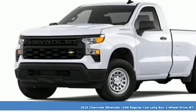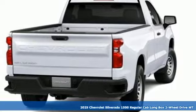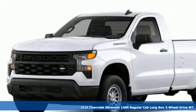Here's a new 2025 Chevrolet Silverado 1500. When your livelihood depends on whether your truck can handle the load, this is the one to buy.